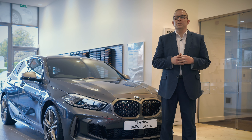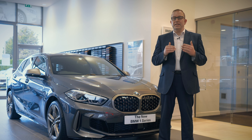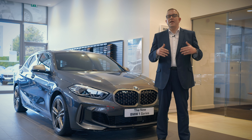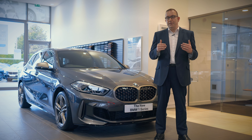Hi, I'm Mark Wilson from Specialist Cars BMW and we wanted to give you a closer look at the stunning BMW M135i xDrive. Here at Specialist Cars we have only a few remaining examples in stock, ready and available for immediate delivery.